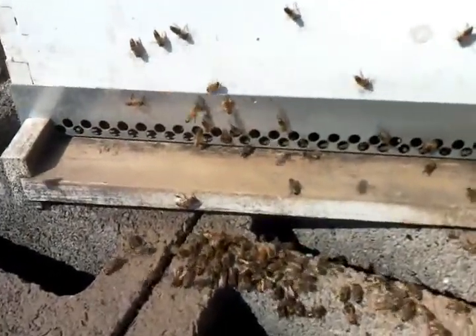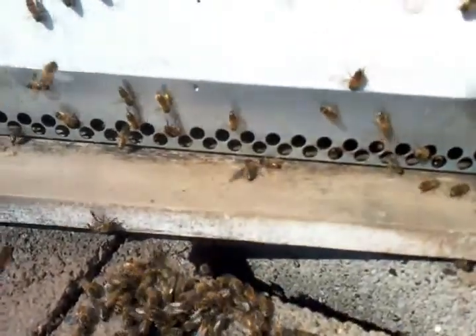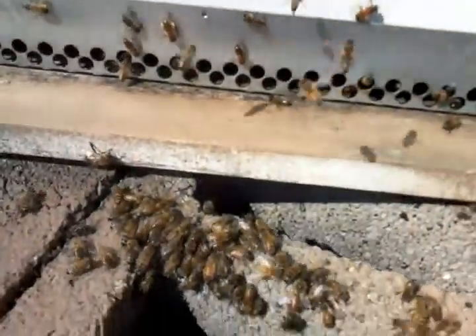Today is Sunday, April 16th — or the 17th? The hive is abuzz.